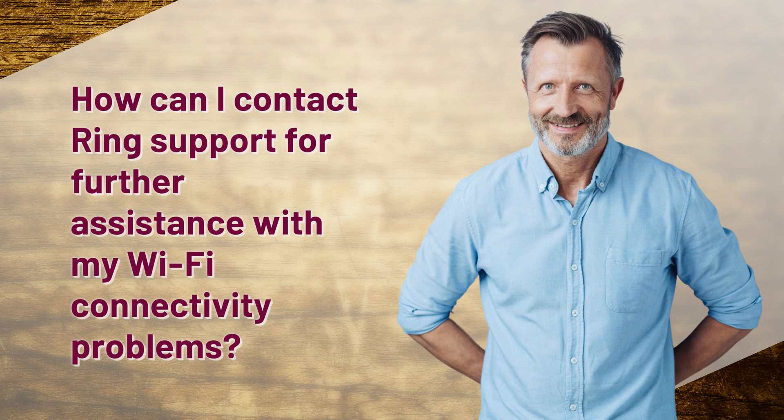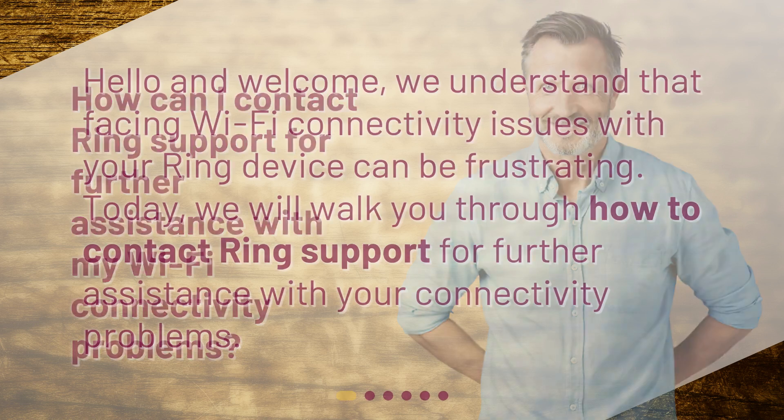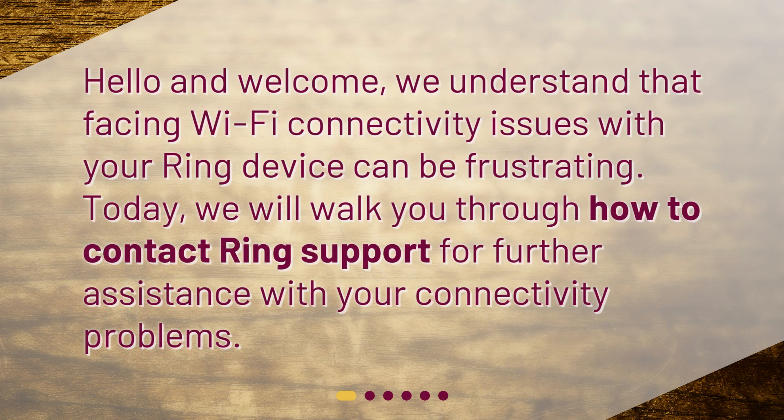How can I contact RingSupport for further assistance with my Wi-Fi connectivity problems? Hello and welcome. We understand that facing Wi-Fi connectivity issues with your Ring device can be frustrating. Today, we will walk you through how to contact RingSupport for further assistance with your connectivity problems.